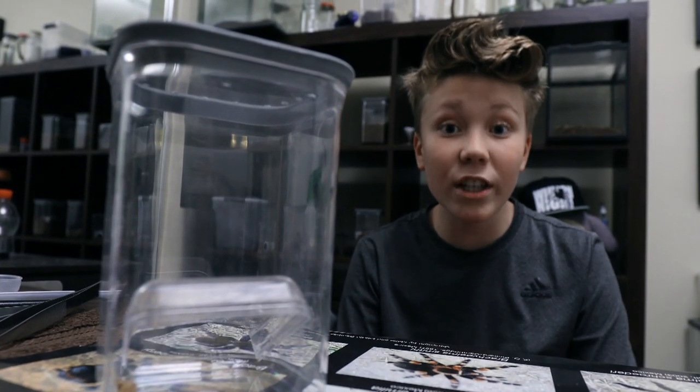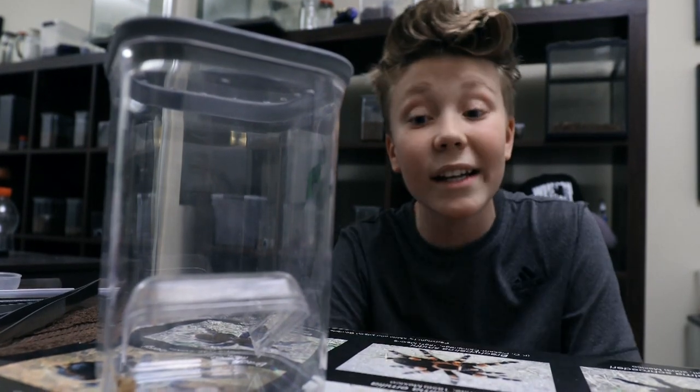Thanks so much for watching this catch and keep episode today guys, and I'll keep you up to date with my tiny redback spider.